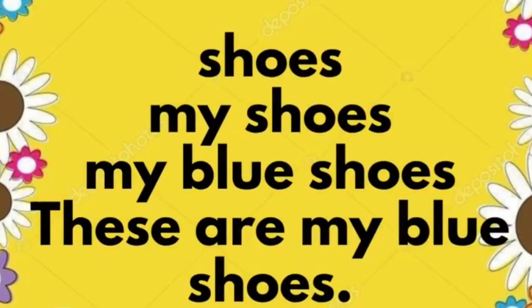Shoes. My shoes. My blue shoes. These are my blue shoes.